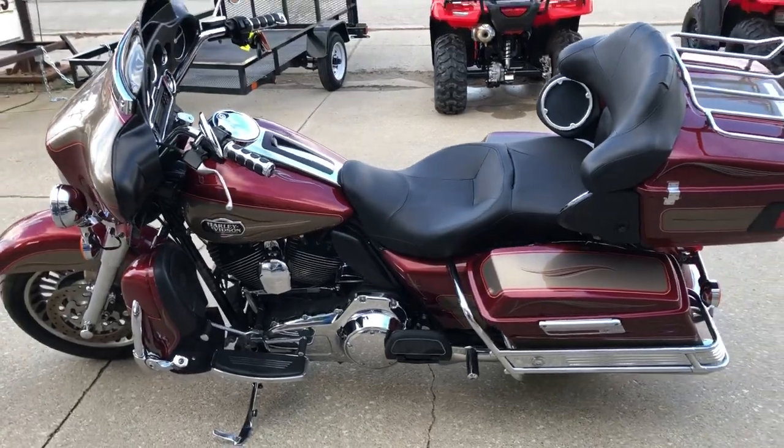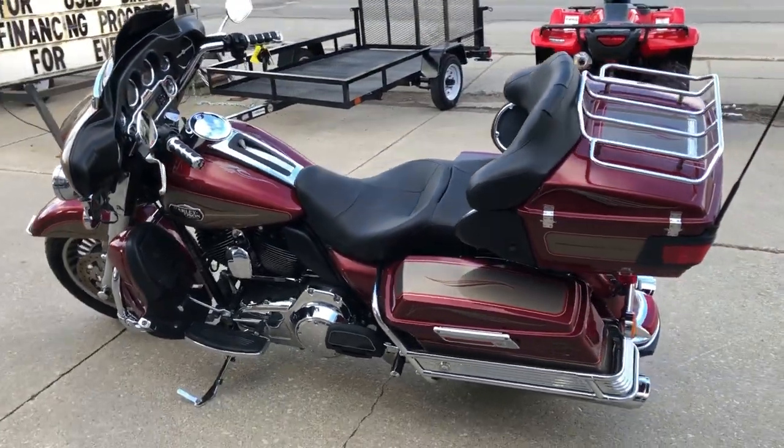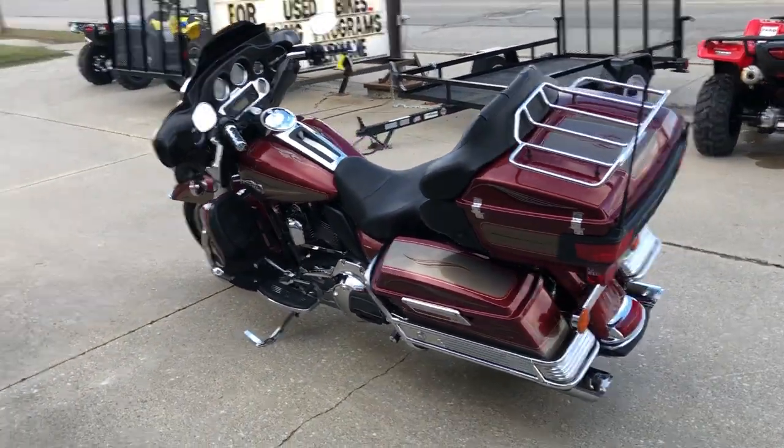This one sounds great, runs strong, everything works. It's a great looking bike. That's a 2009 Ultra Classic.